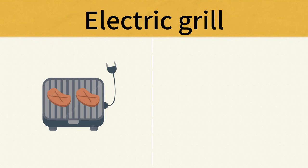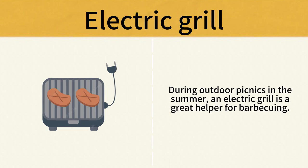Electric Grill. During outdoor picnics in the summer, an electric grill is a great helper for barbecuing. Electric Grill.